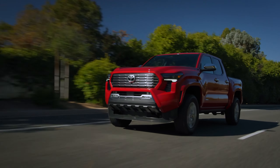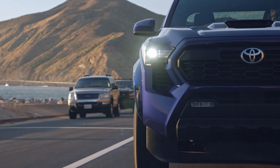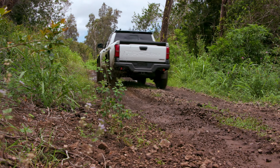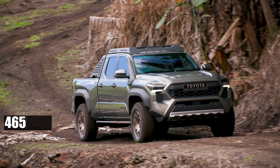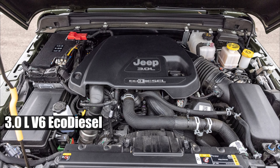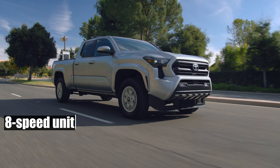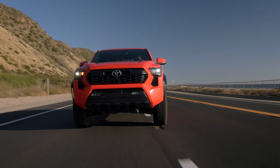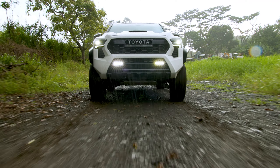The real game-changer is the all-new hybrid powertrain. Based on the turbo 4 engine, it boasts a max output of 326 horsepower, making it the second most powerful in its class. But it takes the crown when it comes to max torque, delivering a whopping 465 pound-feet, surpassing even the Gladiator's 3.0-liter V6 EcoDiesel. The problematic six-speed automatic is being replaced with a new eight-speed unit, and models like the TRD Sport and TRD Off-Road will continue to offer a six-speed manual option. The new Tacoma is revving up to leave its competitors in the dust.